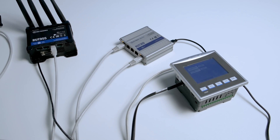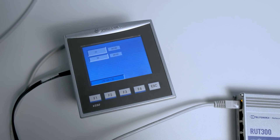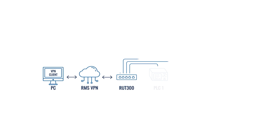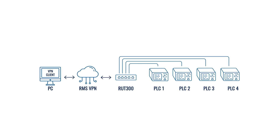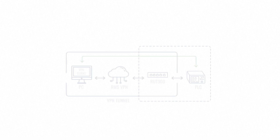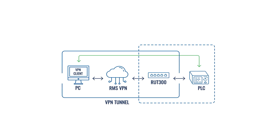Before we begin, let's look at the simple topology. We'll use the RUT300 industrial router for this demonstration. It has five Ethernet ports that allow connecting four PLCs to other industrial equipment with a single device. Since our remote router doesn't have a public IP, we'll use our cloud management platform, RMS, to establish a secure VPN connection to reach the Unitronics PLC remotely.